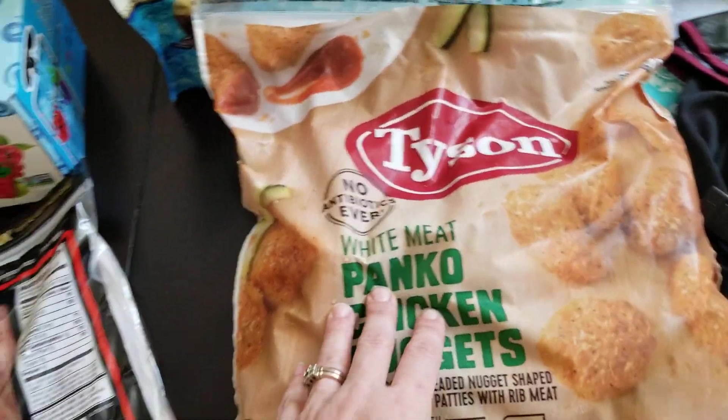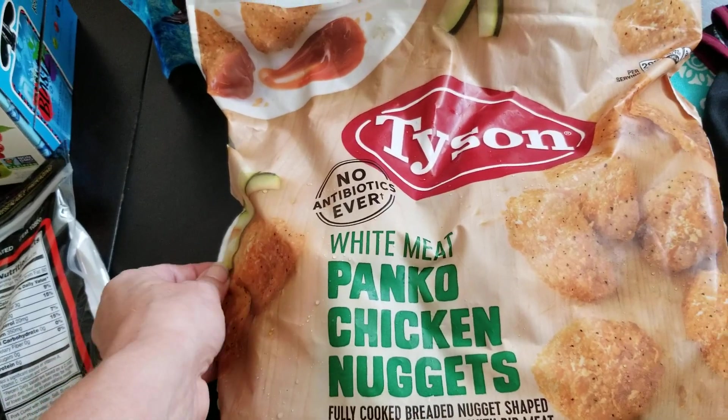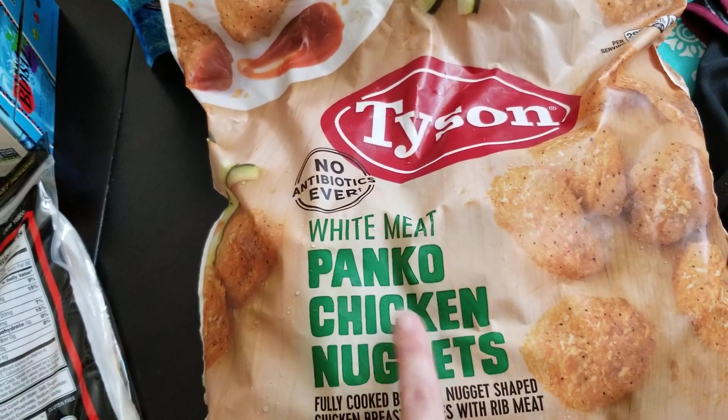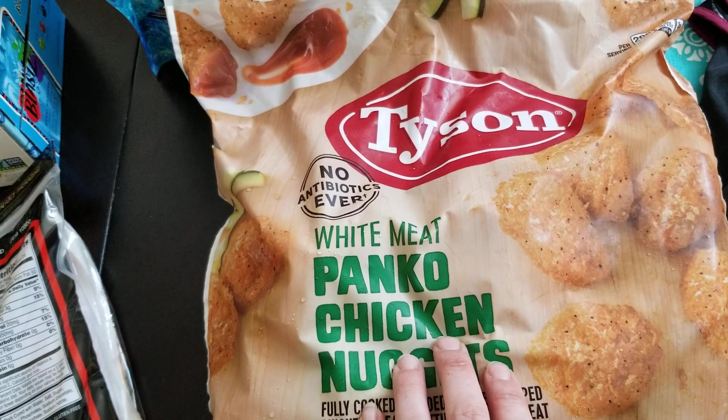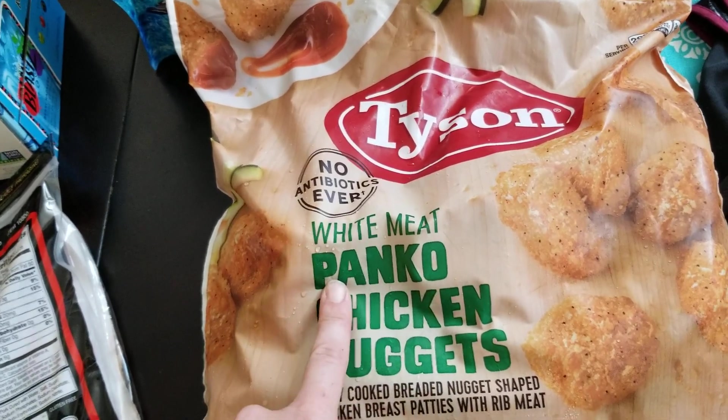Coming around to the front, the chicken nuggets were on sale also — about $3 off, so about $8, which was a really good deal. These are really delicious chicken nuggets. I love to make them in the air fryer. We have a little bit of our last package left so I went ahead and grabbed another.